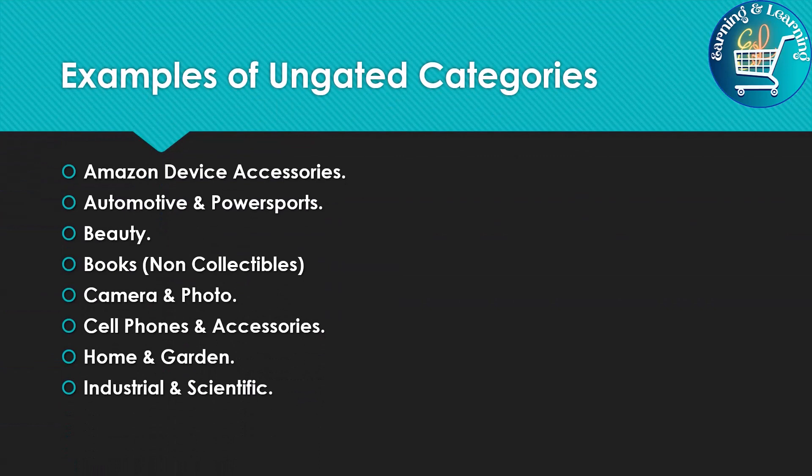Examples of Ungated Categories include: Amazon device accessories, automotive and power sports, beauty, book non-collectibles, cameras and photo, cell phones and accessories, home and garden, and industrial and scientific.